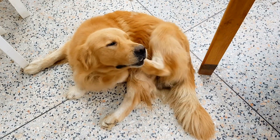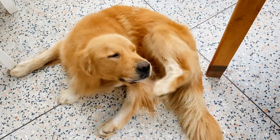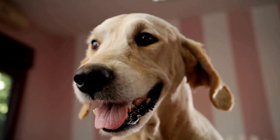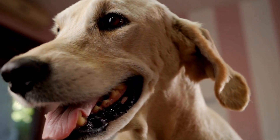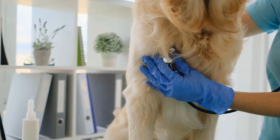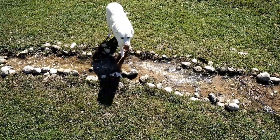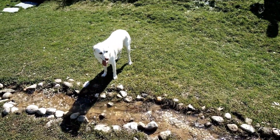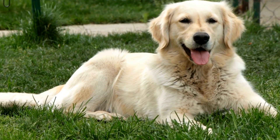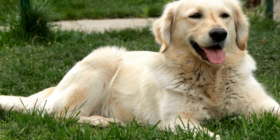In addition to brushing and bathing, other grooming needs for Golden Retrievers include proper dental care, ear cleaning, and nail trimming. Regular teeth brushing can help prevent dental diseases. Ears should be checked regularly for signs of infection or excessive wax buildup, and a veterinarian can guide you on how to safely clean their ears. Nail trimming is also necessary to keep their nails at an appropriate length, as overly long nails can cause discomfort and nail breakage.